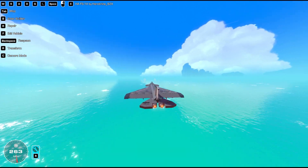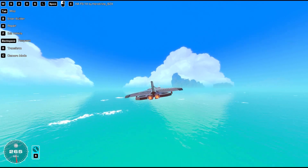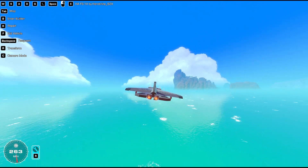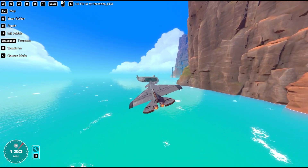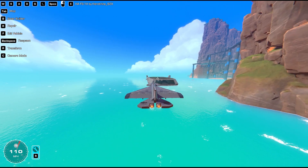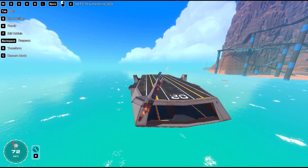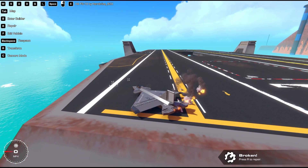Should I try landing? I guess I could try landing. There's no wheels on this thing, but we could try landing. Sometimes you just need to land to prove you can do it. Coming in at 270 miles per hour, we're gonna go ahead and see if we can land it. 75 miles per hour and a perfect landing.